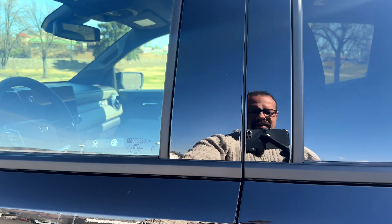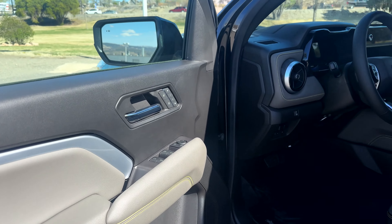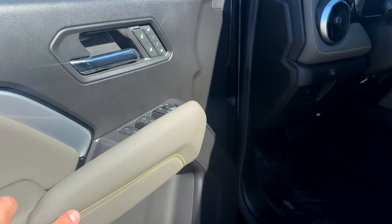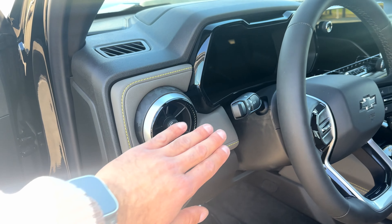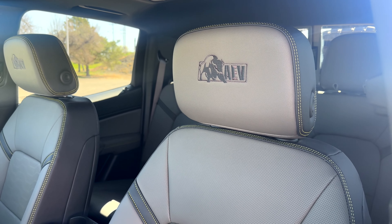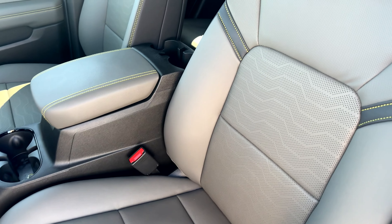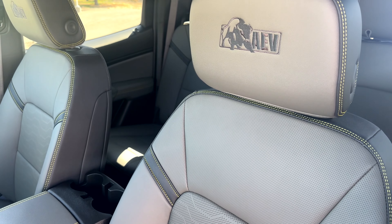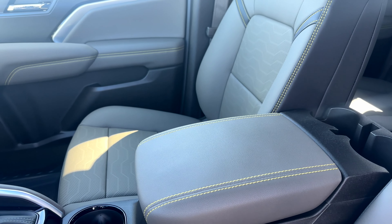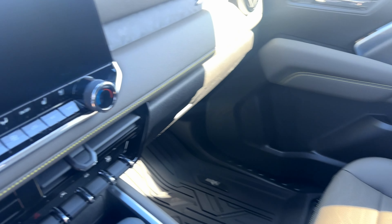Let's get inside and take a look at the interior. With the Bison package you get a custom interior you won't find anywhere else — leather with yellow stitching throughout the console and cabin. You have custom AEV leather which really makes the vehicle stand out, with perforated seats and yellow stitching all around. You can see it in the center console and side portions as well.